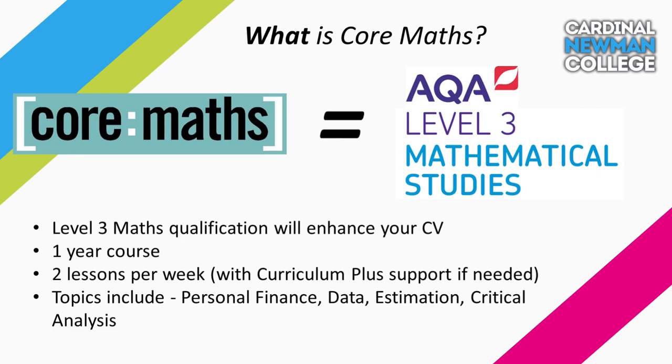Core Maths is a one-year course, usually done in Year 12, although it can be taken in Year 13. You would attend two lessons per week and sit two exams at the end of the year. The specification covers a variety of maths skills applied to real-world contexts including financial problems, estimation, and the representation and interpretation of data.